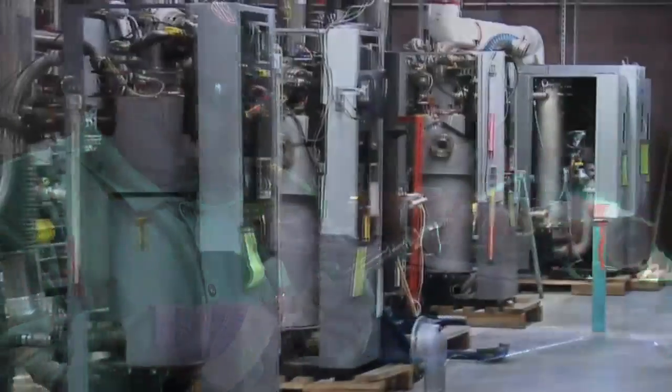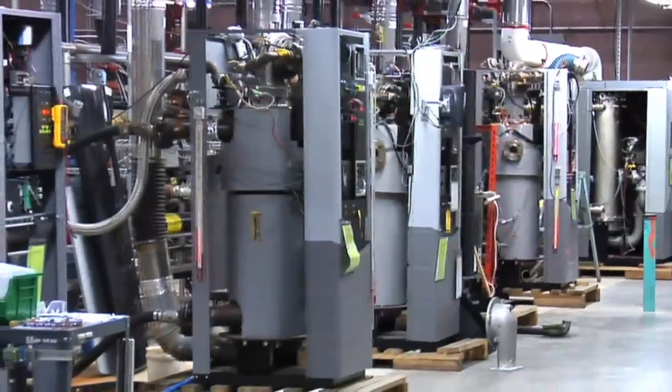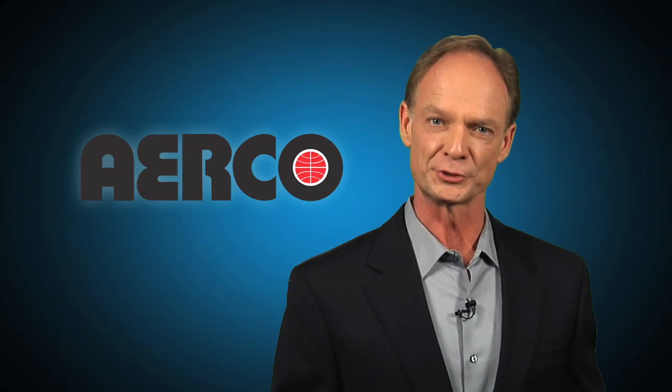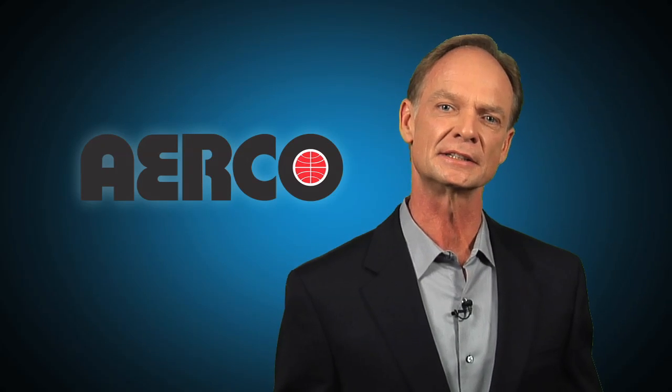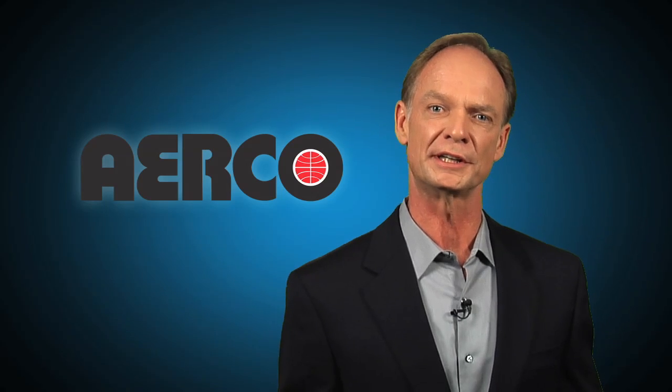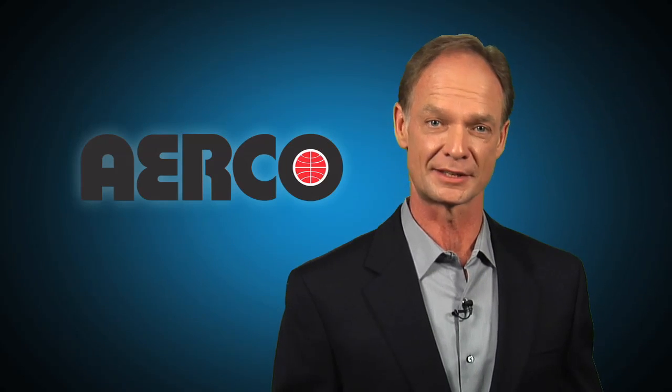Since its founding in 1949, Airco has been the industry leader in high efficiency domestic water heating and hydronic heating products. Over the years, we have developed many exceptional products and solutions which have become heating technology milestones. Thanks to our advances in commercial water heating technology, we've set the standard once again.